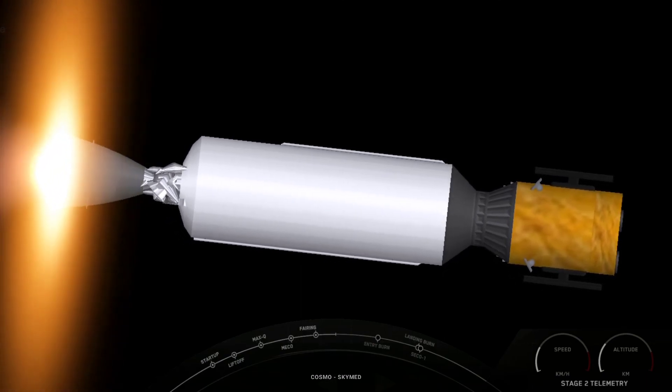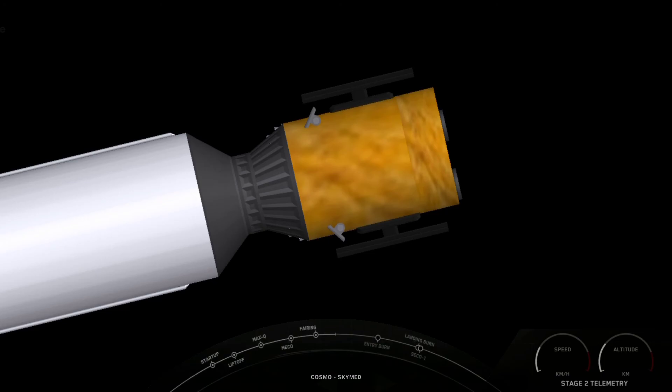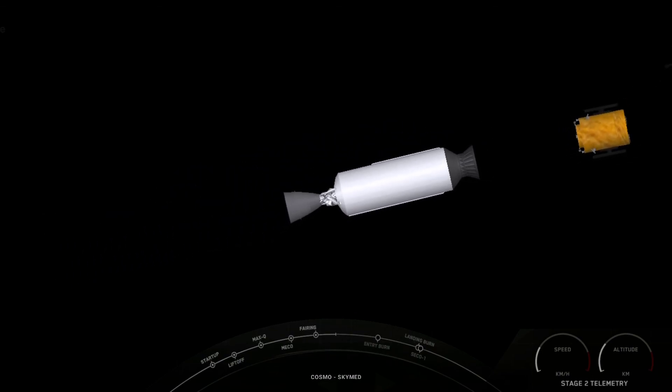MVAC startup and shutdown. Nominal payload deploy orbit confirmed. Payload deployed confirmed — incredible view of the Cosmos SkyMed satellite drifting away from our Falcon 9 second stage. Today's mission for Italy's Space Agency and Ministry of Defense.